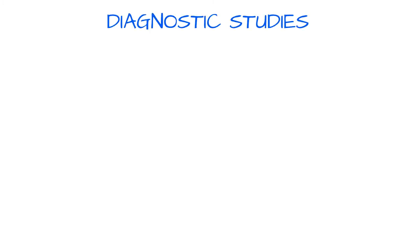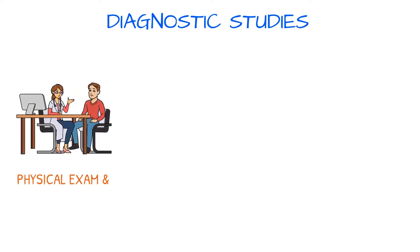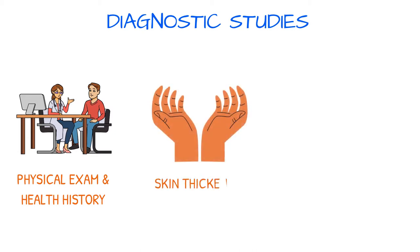Scleroderma can be difficult to diagnose, especially in the early stages. A thorough physical exam and health history is needed. Skin thickening in association with typical scleroderma clinical manifestations usually leads to diagnosis.